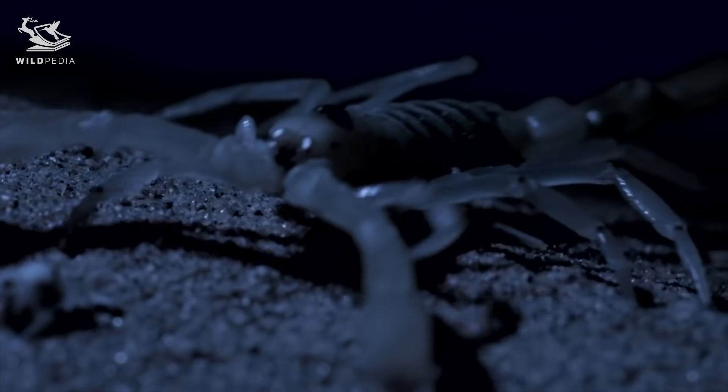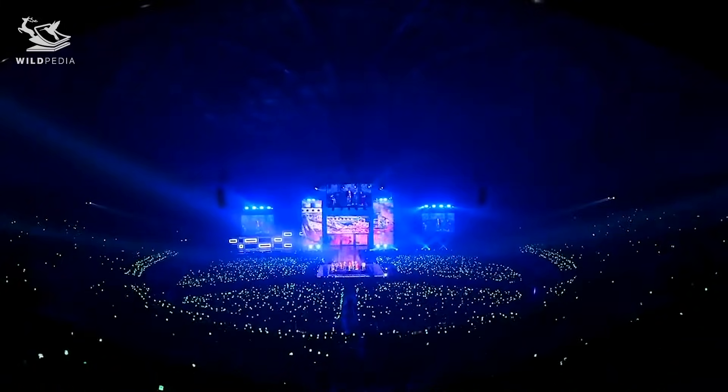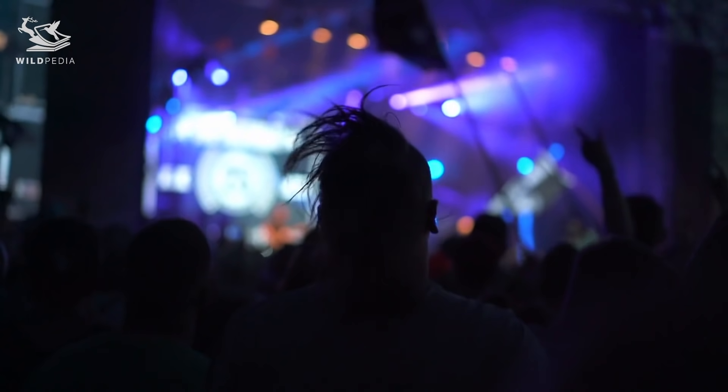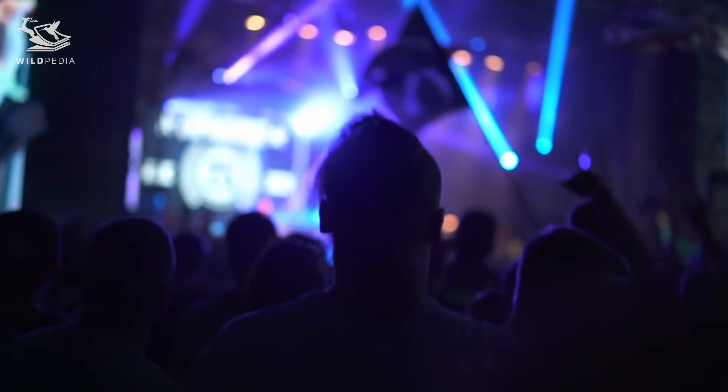Wonderful creatures, don't you think? They kind of remind me of the glow stick that you usually have when going to a concert. Imagine waving an actual eco-friendly scorpion glow stick clinging to your finger while you're dancing. Cool idea, but maybe I'll pass on that one.